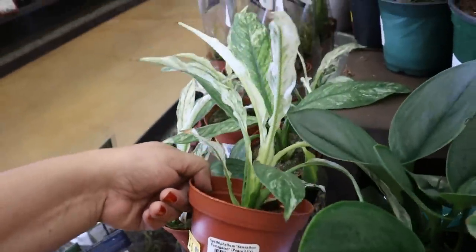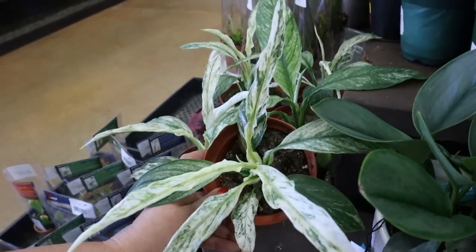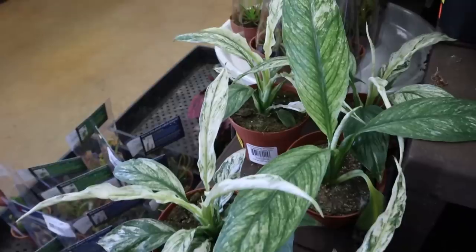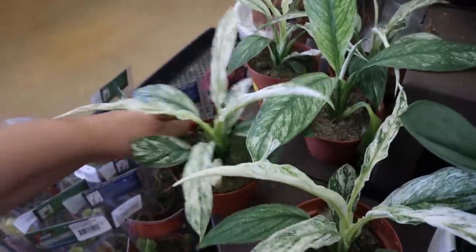And $6.99 Spathiphyllum Violin Sensation — wow, it's a peace lily, but it's a variegated peace lily. $6.99 — that's cool, I've never seen this.